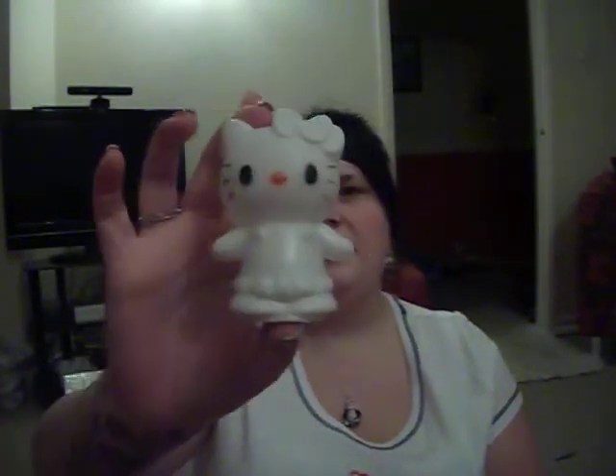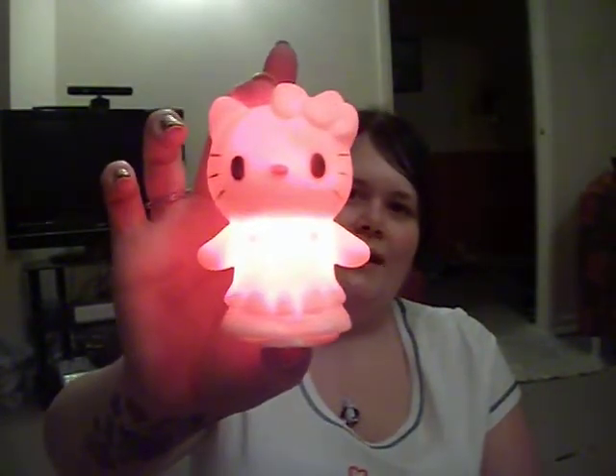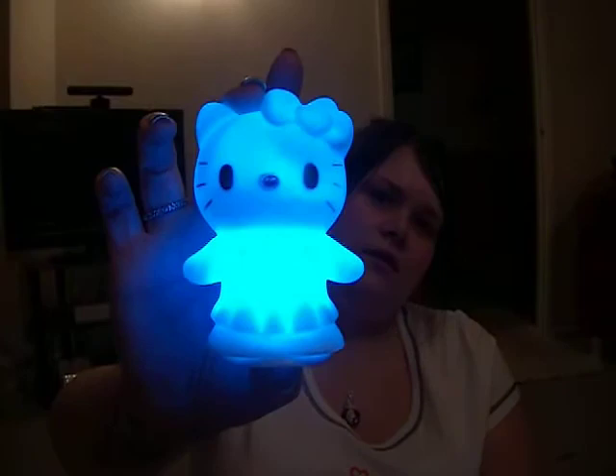I've got a couple of bits that were bought for me. This was bought for me — this is from Jess. She got this off eBay and it's just a Hello Kitty. You think oh, it's just a plastic Hello Kitty, but you switch it on and it lights up. How cute! I thought it was really nice of her to get me that. And it just changes colour. I thought that was really cute.